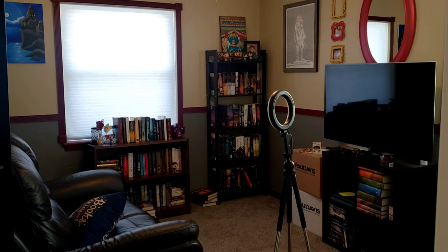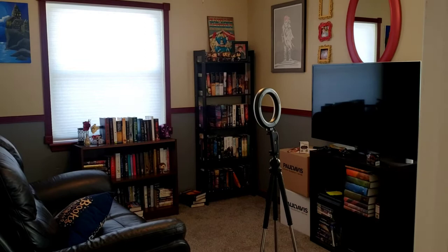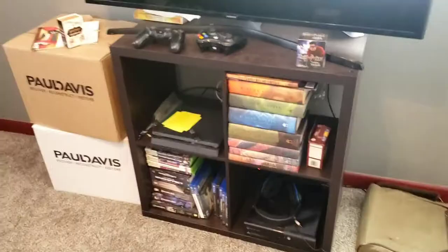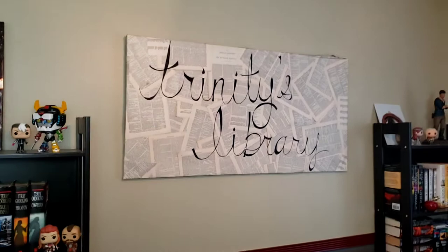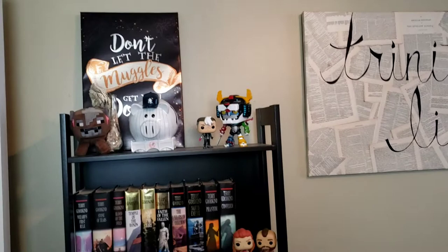I figured I would also show you guys my library and how it is set up — my dog is determined to be a part of this video. There's my setup, which is very simple for doing my videos. I do my gaming back here as well, so I have my gaming setup back here with my TV, and the sign you guys always see which says 'My Library.'